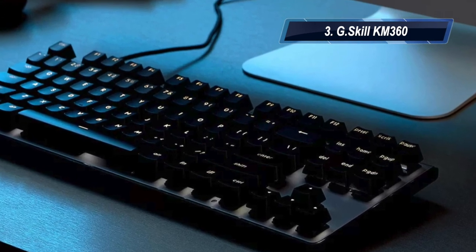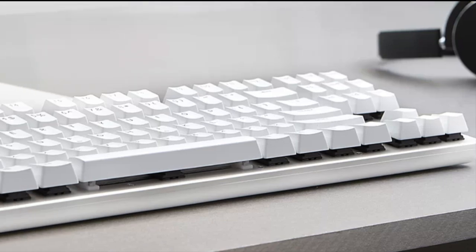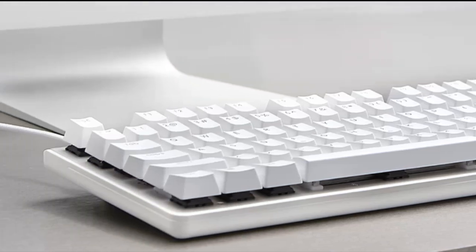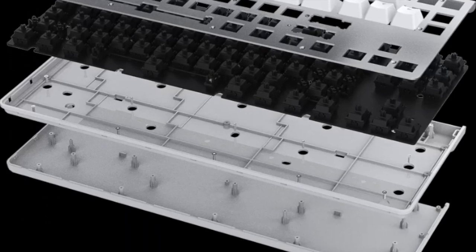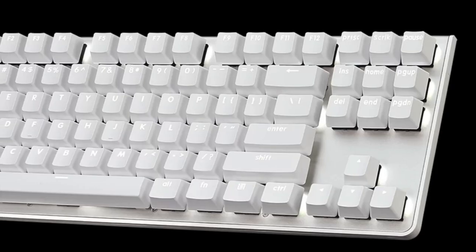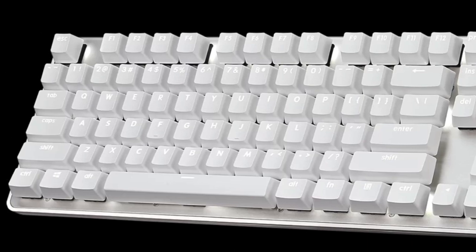At number three, we have the G.Skill KM360. It is the most affordable mechanical keyboard. Its pros: it is a very affordable keyboard, it has reliable Cherry MX switches, and it has a bright white LED. Its con: it doesn't have RGB effects, which you will miss.